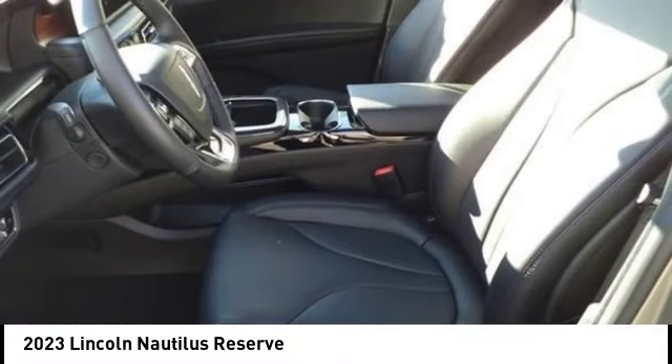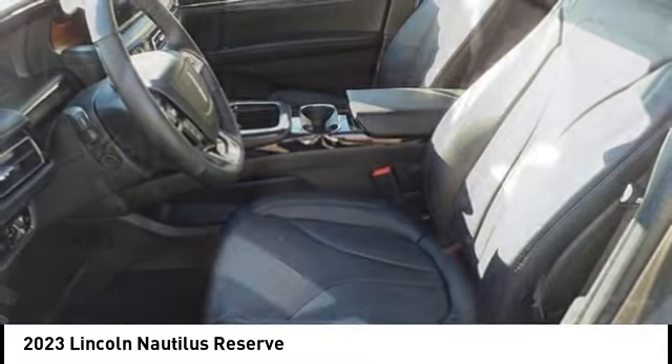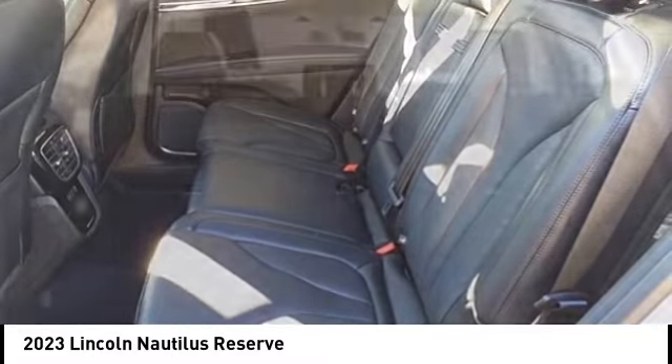Speed control, four-wheel disc brakes. Drive away with a great deal on this vehicle — call or stop in today!